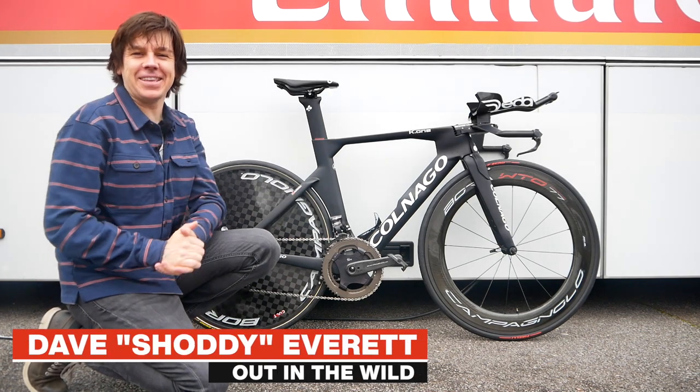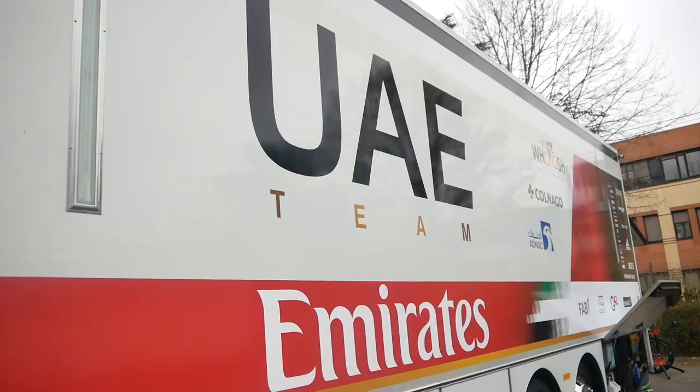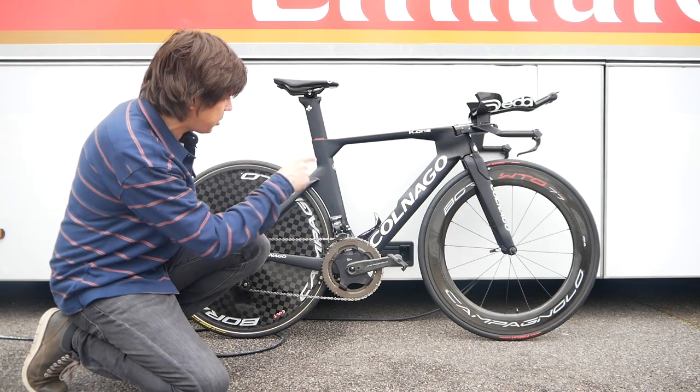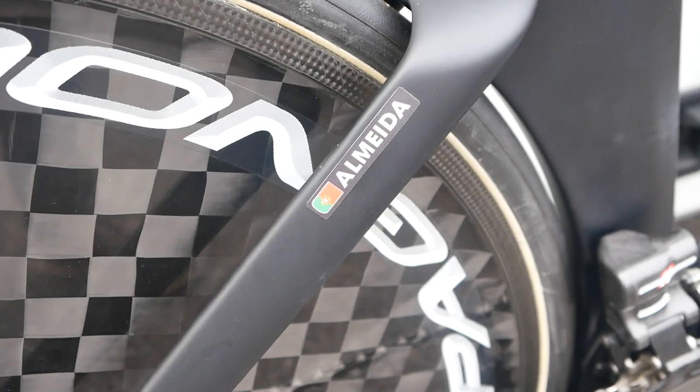Hello, welcome to CyclingTips. Dave here, and I am at the start of Paris-Nice 2022. I'm outside the UAE Team Emirates mechanics truck, and I've managed to sneak this thing away — UAE Almeida's Cornago K1 TT bike.